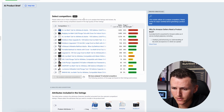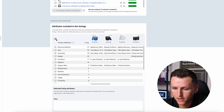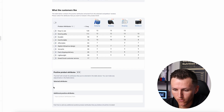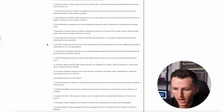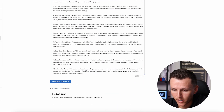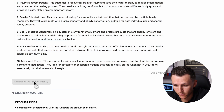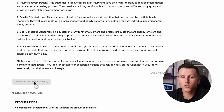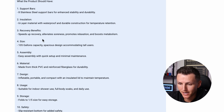Now the AI Product Brief has completely loaded. I'm going to come over here, hit the attributes included in this listing, toggle these on, and then you're going to see the value-added ideas all broken down right here, and the customer avatars broken down right here. Then I'll hit Generate the Product Brief and wait a couple more seconds. This is where we're going to have a clear, concise way on how we're going to improve and differentiate our product. And just like that, in a matter of a couple of seconds, we've got the product brief.